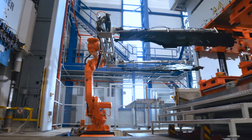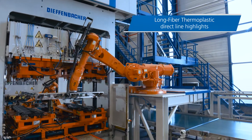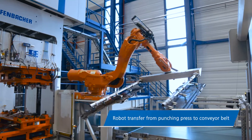The Diefenbacher LFT direct line process eliminates the need for cost-intensive semi-finished products and related logistics costs. It offers individual adjustments of the material composition to meet your specific requirements.